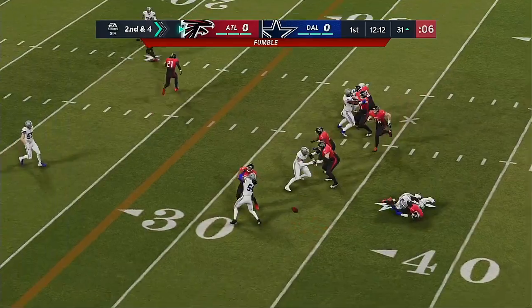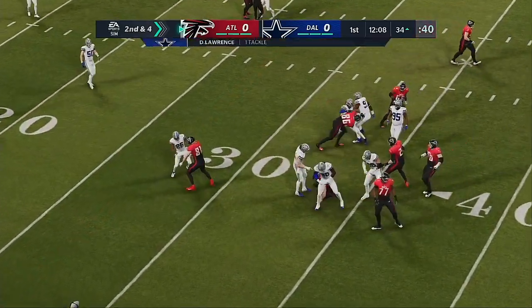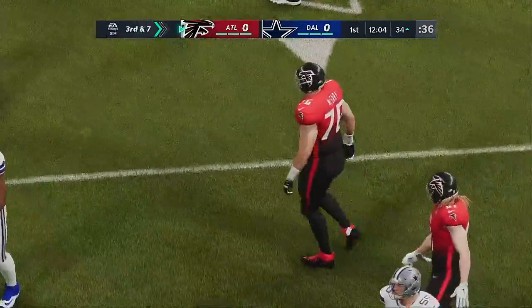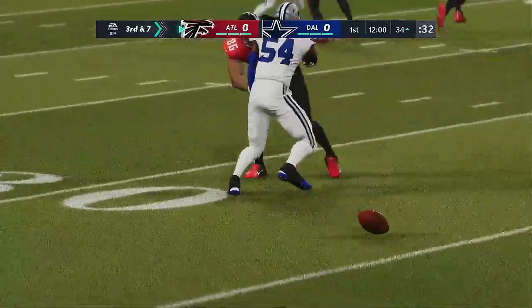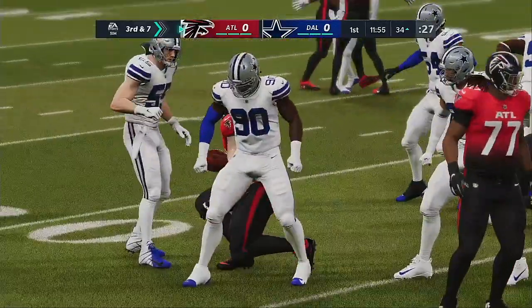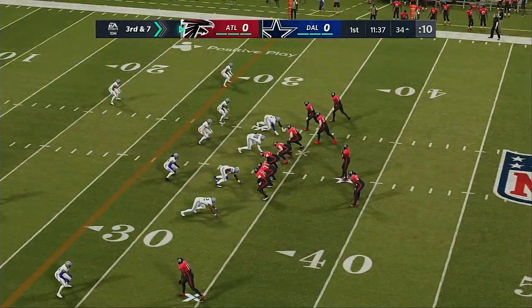Ryan hit and he lost the football, but the Falcons were able to recover, so they will keep possession. Their defensive game plan was to get to the quarterback and knock the ball free. They did it there. Luckily, the offense hangs on to them. That's got to serve as a wake-up call, because they can't afford to let the ball go over to the defense and miss opportunities.